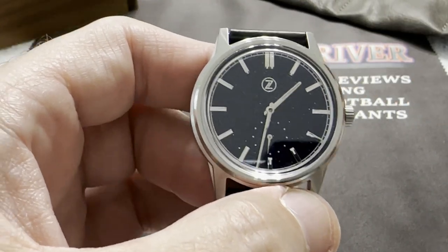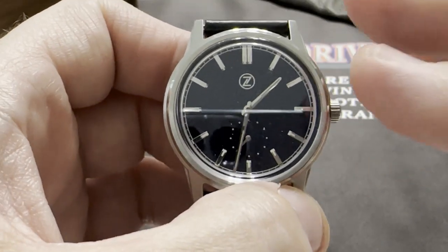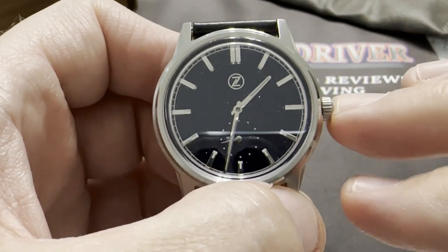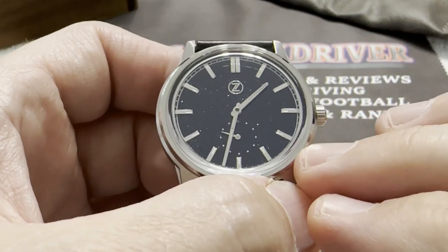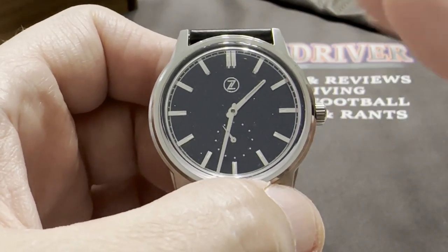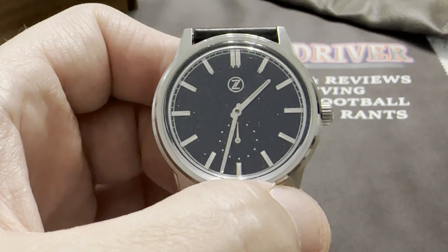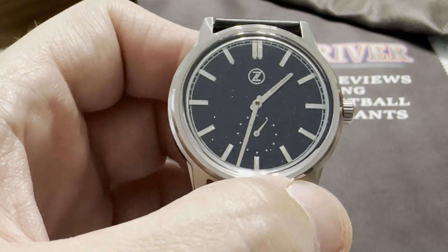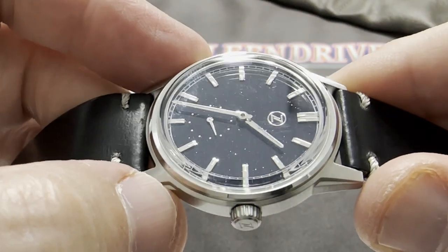I'm going to play with it for a little while. I have a friend — a fellow Zelos enthusiast and member of the Timekeepers group — who really loves this watch and has been looking for one for a while. He's already said to me: if you don't want it, I will pay you what you paid the other guy and cover shipping. But for now, I am just loving this watch — it is gorgeous.